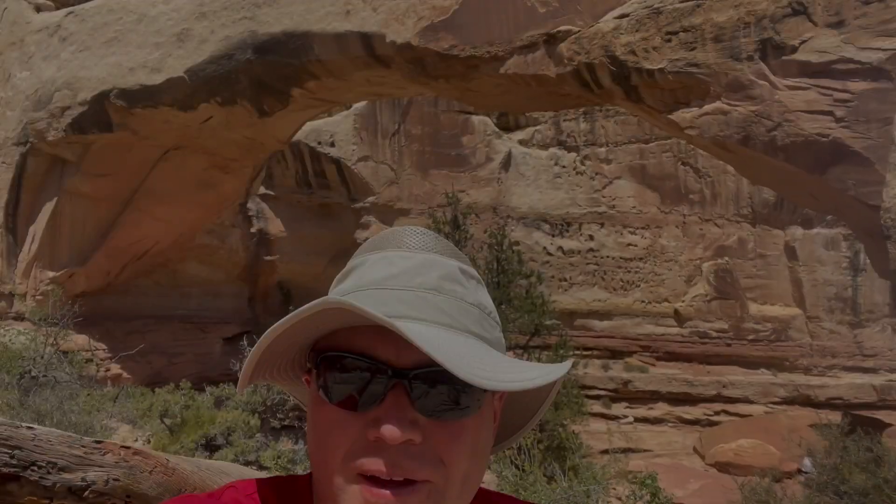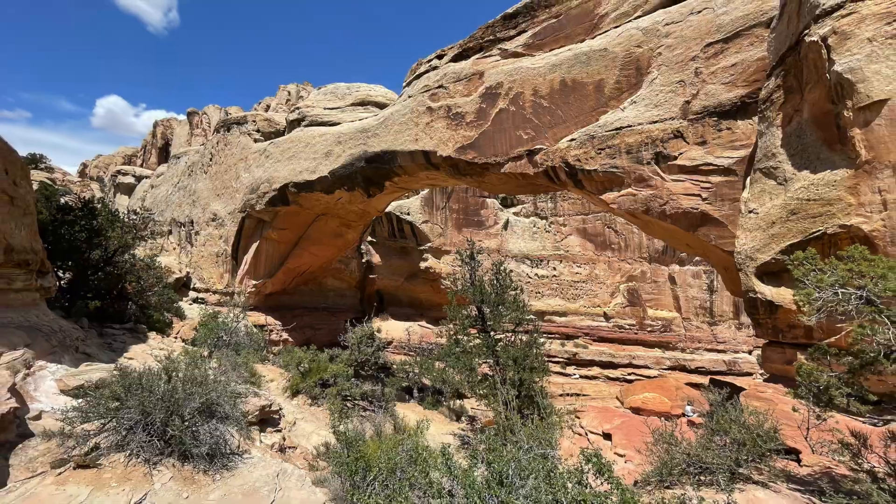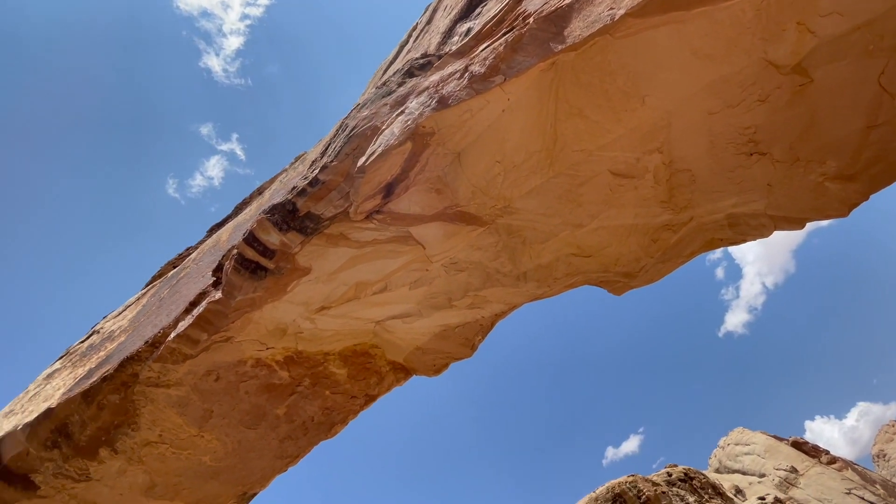The park's name, Capitol Reef, originated from the resemblance of its white Navajo sandstone domes to the United States Capitol Building, and the barriers that create a resemblance to a reef.